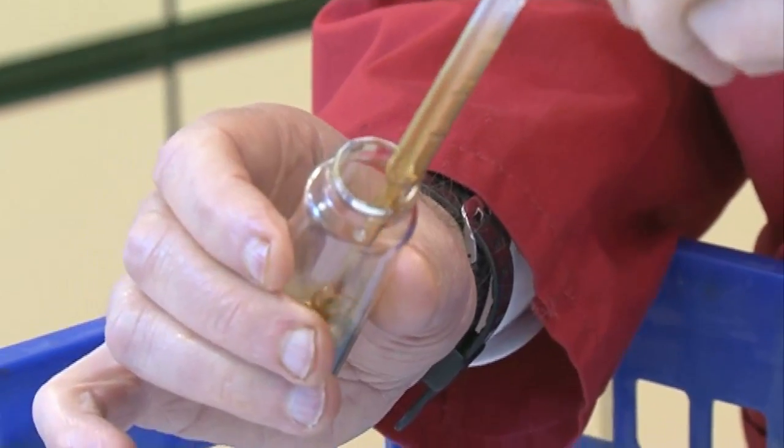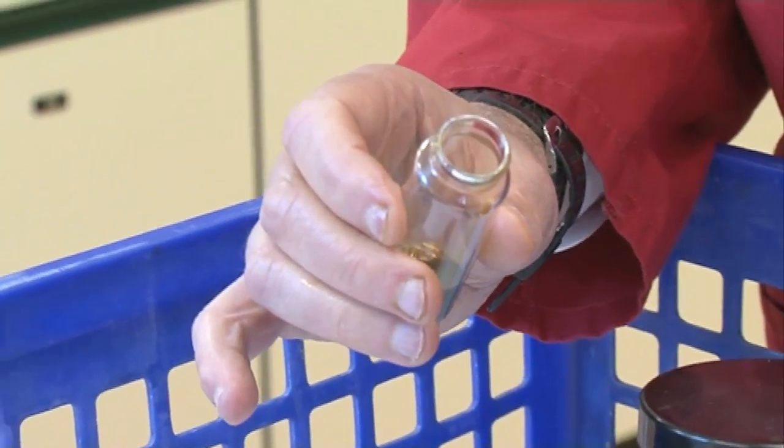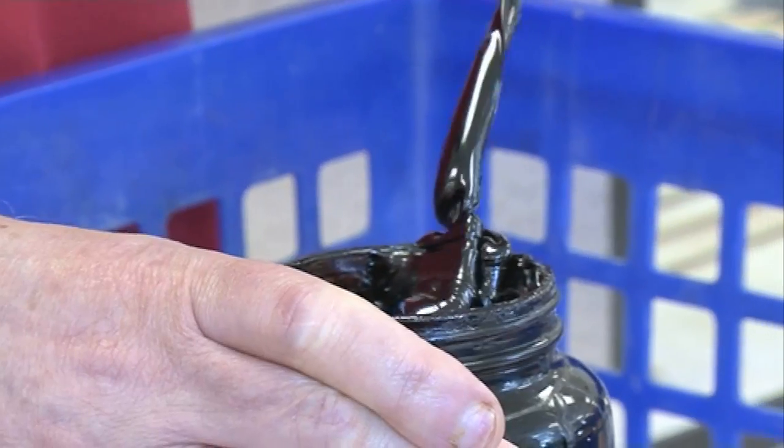Some crude oil that comes out of the ground is really runny, almost like water, and others are so thick that it's even thicker than molasses or treacle.